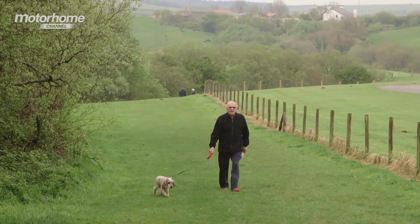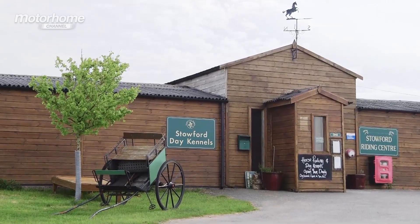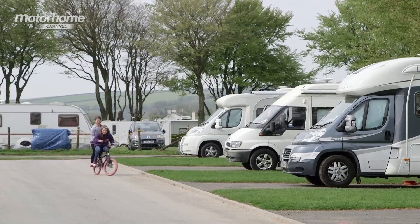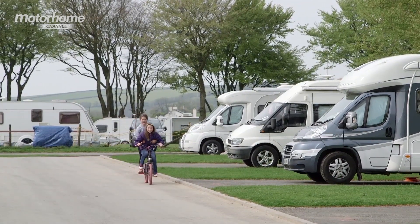There are lots of dog walking areas plus a day kennel in case you want to get out for the day without the dog. There is also lots of entertainment on site throughout the summer season including bouncy castles, quiz nights and tractor rides.